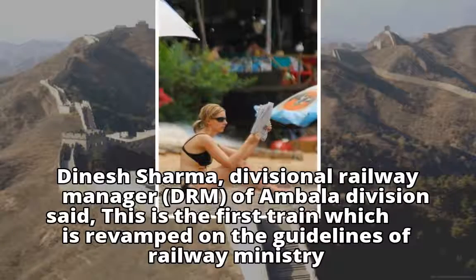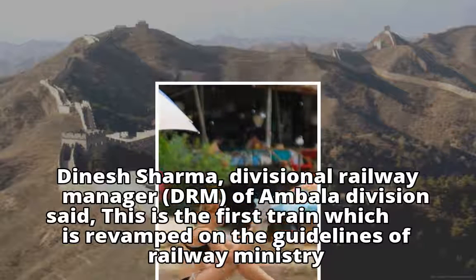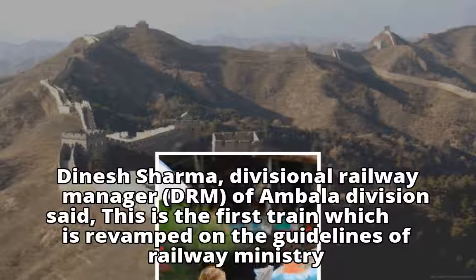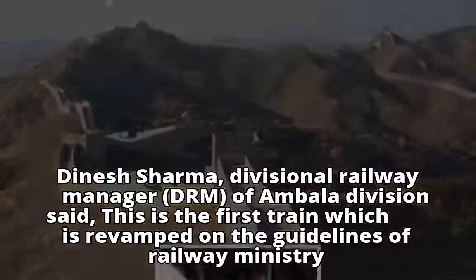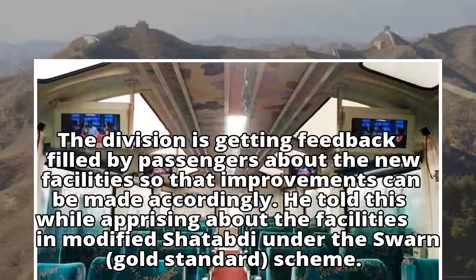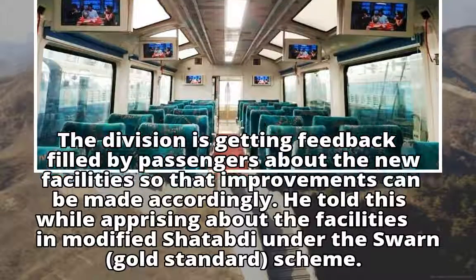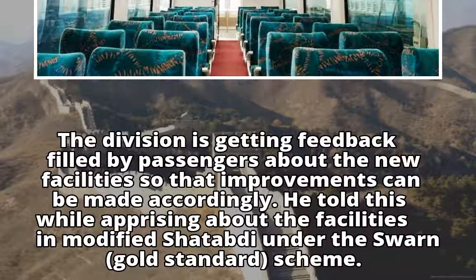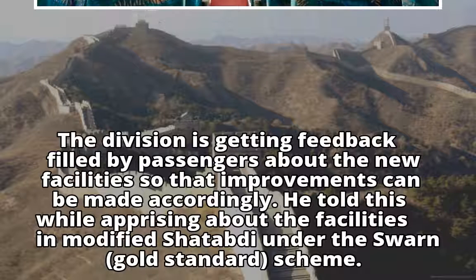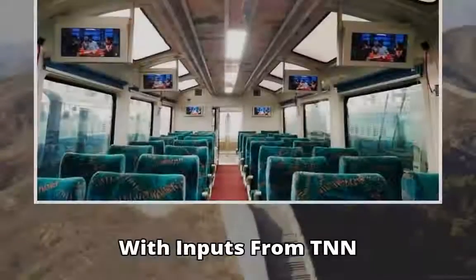Dinesh Sharma, Divisional Railway Manager, DRM, of Ambala Division said: 'This is the first train which is revamped on the guidelines of the Railway Ministry.' The division is collecting feedback from passengers about the new facilities so that improvements can be made accordingly. He said this while apprising about the facilities in the modified Shatabdi under the Swarna Gold Standard scheme. With inputs from TNN.